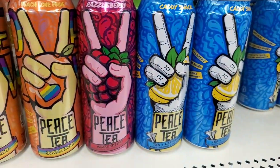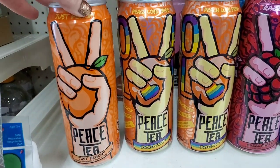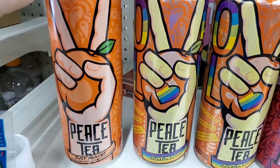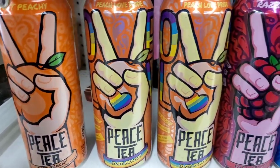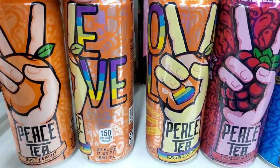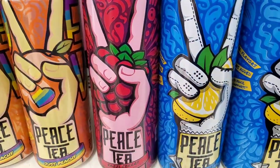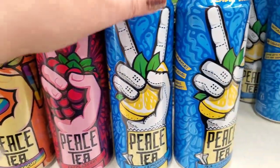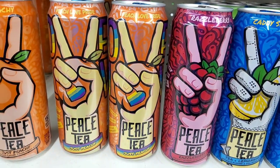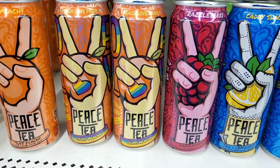Dollar Tree always carries the peace tea in the giant cans — at least around here I can always find it. And I happen to love this iced tea. This is what the peach can of peace tea usually looks like, but look at this can: 'Love is love' Peace Tea. That is really nice — I wish all of them were like that. They also have raspberry and regular lemon, but that seems to be a limited edition Pride Month can of peace tea, and it's super cute.